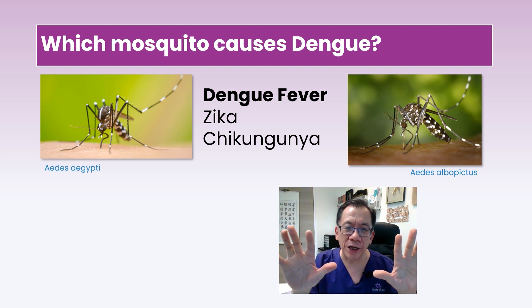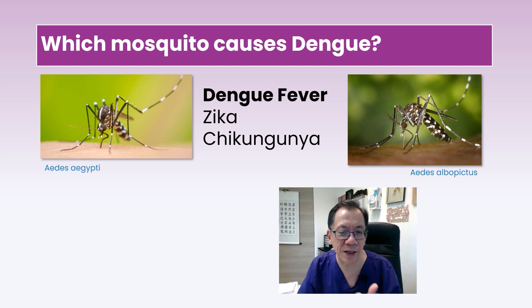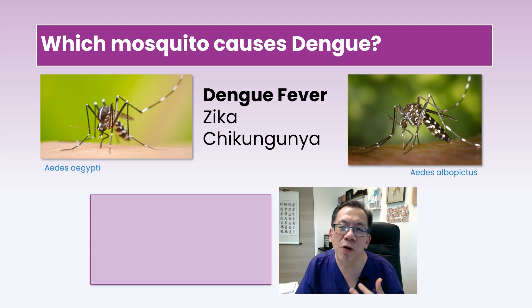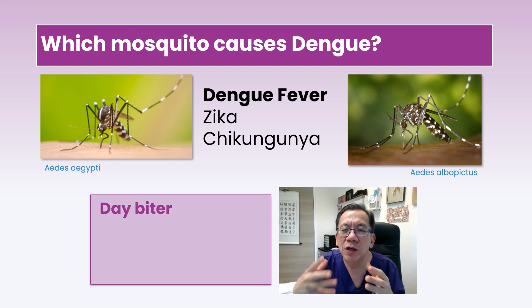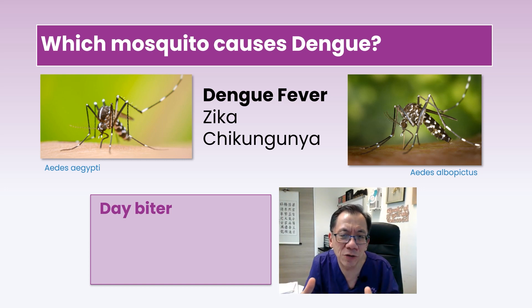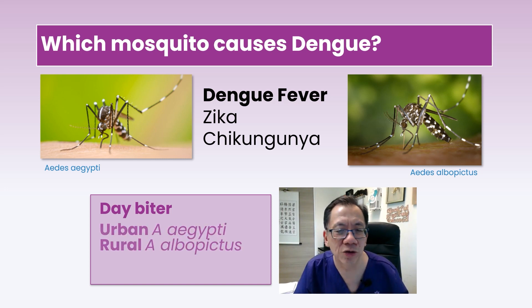These two pictures show two kinds of Aedes mosquito: Aedes aegypti and Aedes albopictus. They transmit dengue fever, Zika, as well as chikungunya. They are both day biters, biting from dawn till dusk. The Aedes aegypti tends to follow human activity, breeding around the house in equipment collecting rainwater — they like clean, stagnant water, about the size of a 20-cent coin. Aedes albopictus tends to be found in jungles, in crevices on plants or trees where water collects.